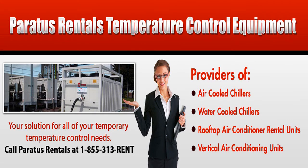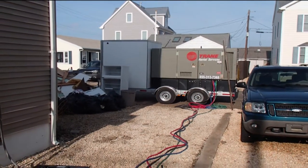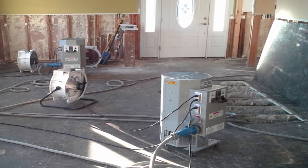During those critical first few weeks, Paratus Rentals worked around the clock, partnering with mold remediation and insurance companies to dry out the remaining structures and eradicate the mold's food source.